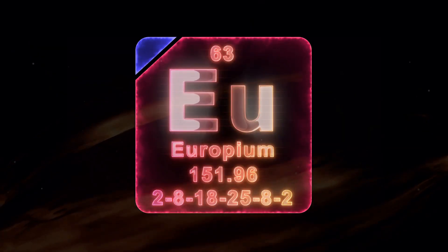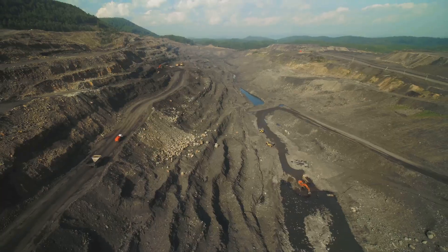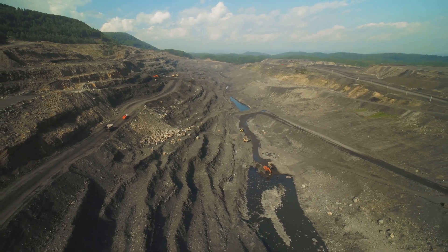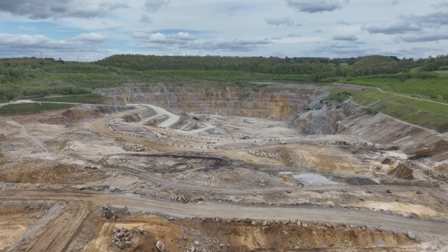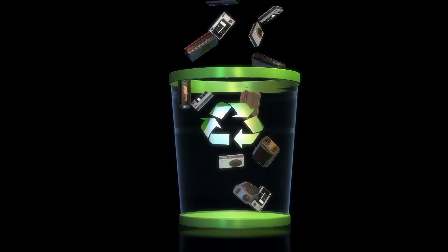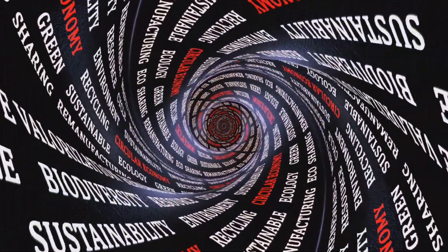Europium is incredibly important, but it is one of the rarest of the rare earth elements. This scarcity makes its supply chain particularly vulnerable and its price highly volatile. The primary source is concentrated in a few key locations, with China's Bayan Obo mine being the dominant player, creating significant risk. There's a push to find alternative sources, but bringing a new rare earth mine online is complex and time-consuming. Looking ahead, demand for Europium is only set to grow with next-generation display technologies. This challenge is forcing the industry to innovate in recycling — creating a circular economy for critical elements like Europium is becoming a strategic and economic necessity.